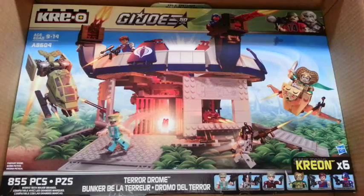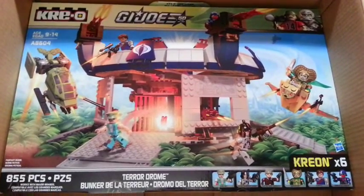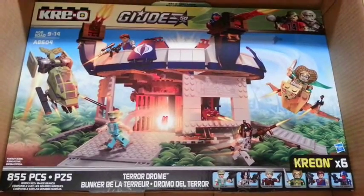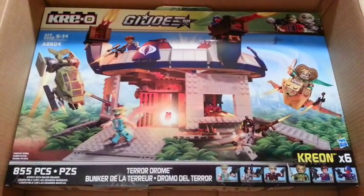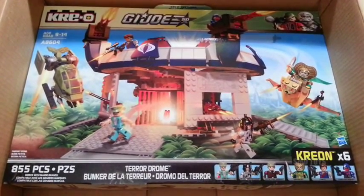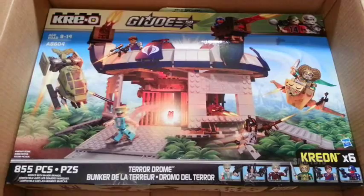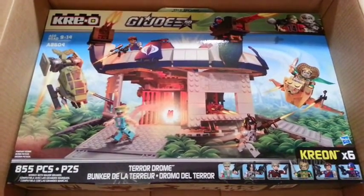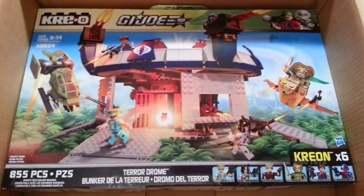I've been collecting the Krio G.I. Joe stuff since the beginning. I don't have all the sets — I have a good amount, I'd say a majority of them. But this piece in particular, I can say personally it's a real treat, because the Terrordrome is something I never had back in the day — the original figure version from the 80s. So collecting the Krio sets is kind of cool.